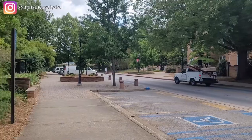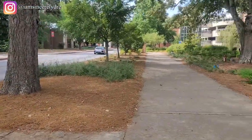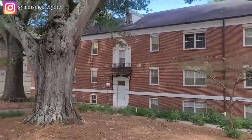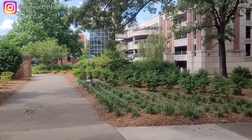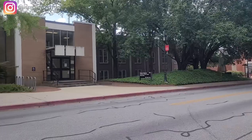Here's another residence hall and a bus stop. We're going to take a right and walk a little further. The next thing you'll see is the south campus parking deck — a lot of people park there during basketball games, volleyball games, or gymnastics meets.